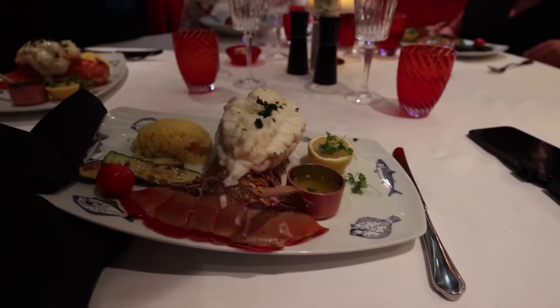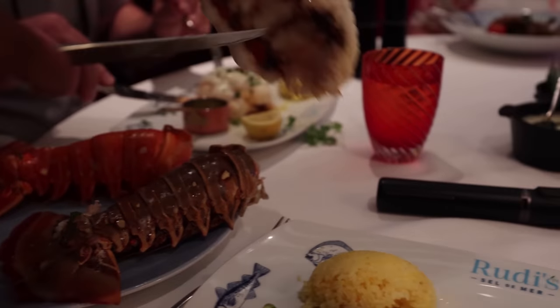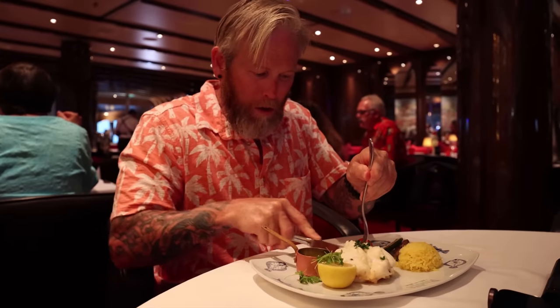The portions on the starters have been crazy, so I didn't think I had enough room to eat the lobster until they brought it out — now all of a sudden I'm hungry again. I got the Caribbean lobster as my main. Dipping it in the clarified butter — little copper pot of butter. Oh, that face says it all — that's about as good a lobster as you're ever going to get on any cruise ship anywhere. The portion is crazy.